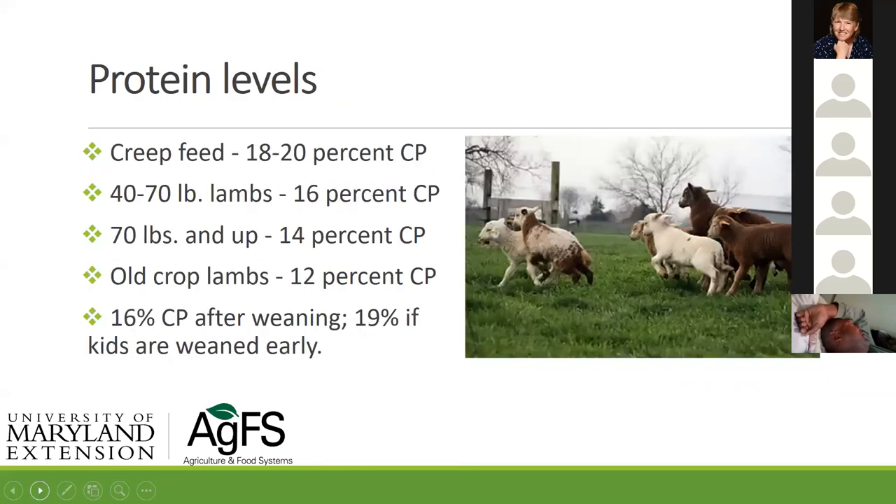We talked a little about protein levels. Here are some rules of thumb — you can look at this slide when the recording is posted. You'll notice that the youngest animal gets the highest protein percentage, and the oldest animal gets the lowest.